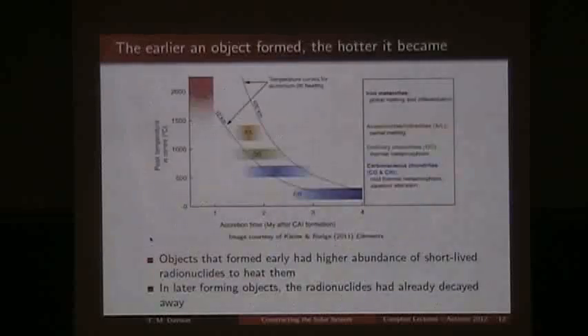The formation time of the body dictates how hot it would become, assuming our heat comes from these short-lived nuclides. Looking at different meteorite groups — aquapulkites, ordinary chondrites, carbonaceous chondrites — you can see that based on the time we think they formed, the peak heat temperature in the centre of the body decays. After around 4 million years, the heat temperature is much less than it would be if the body formed around 1 million years earlier. Bodies that formed in the first million years or so would have got hot enough to melt, which is why iron meteorites formed early.